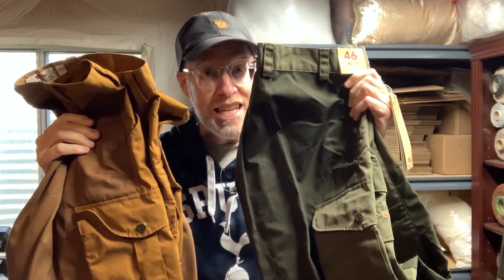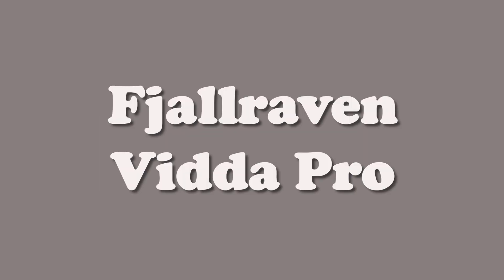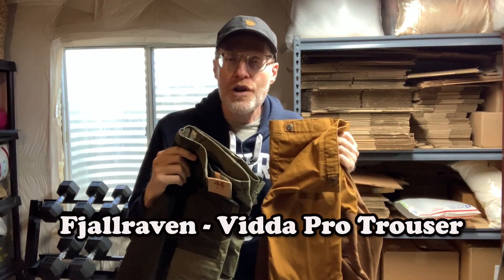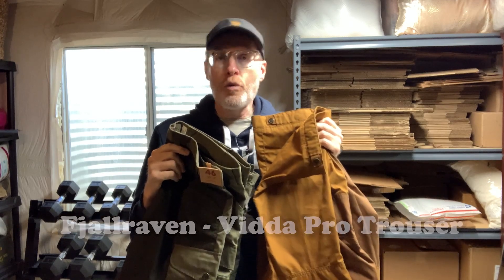Hi, welcome to another Derek Does. Today we're going to talk about the Vita Pro trousers from a company called Fjallraven.